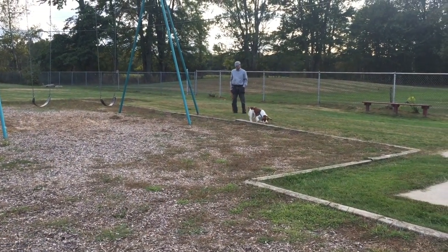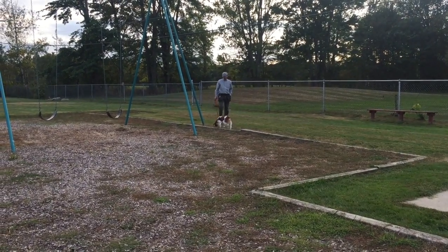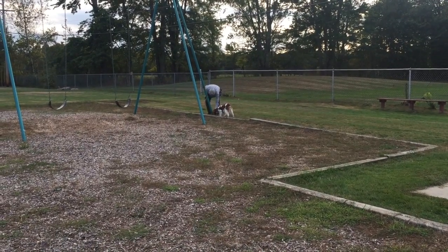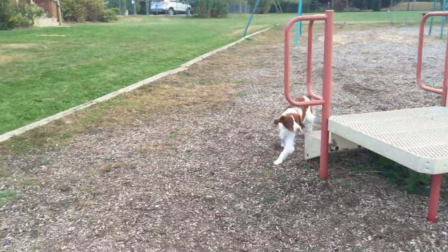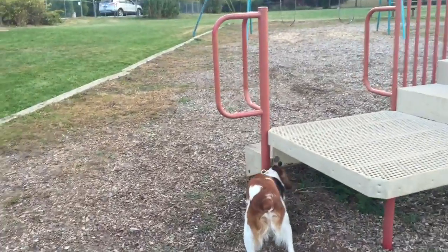This is Mack doing an exterior search. We have seven hides set out, six of them paired, one of them inaccessible. We're starting him out with a ground hide just to help him get going and sort of pay attention to some of the odor instead of the environment.